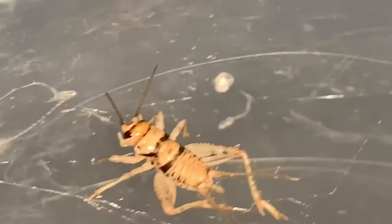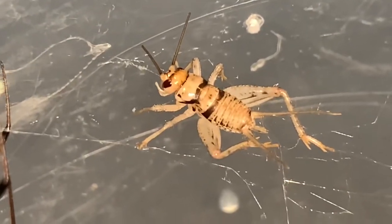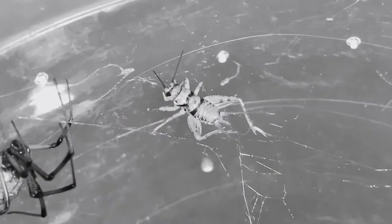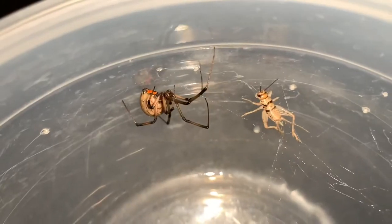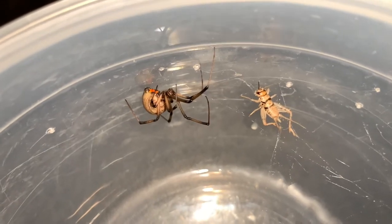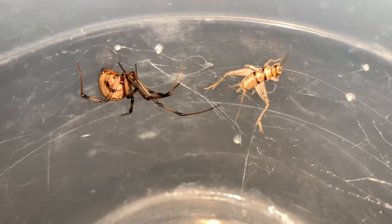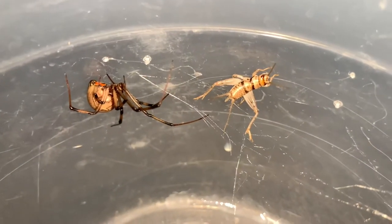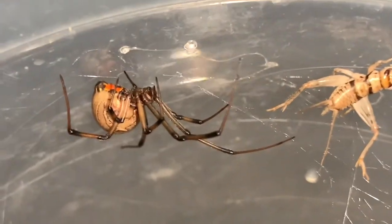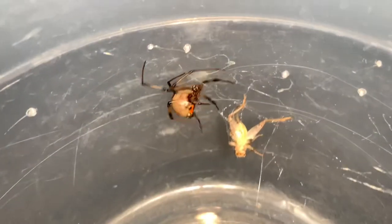Stop trying to bite the web, just accept your fate — you are a dead man walking. Nothing has happened for the last two minutes. We'll be back once this brown widow actually starts doing something. Still nothing has happened, and I need to go pee really bad. I swear to god if I come back and you've devoured that cricket I'm gonna be so mad. I'm gonna take the risk and go pee.